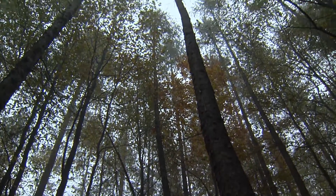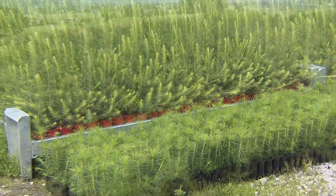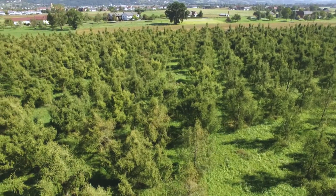Seed harvest and the cultivation of healthy seedlings rely heavily on the condition of the seed mother tree. Therefore, forest scientists in Austria and many other countries already started decades ago to establish seed orchards and to implement breeding programs.